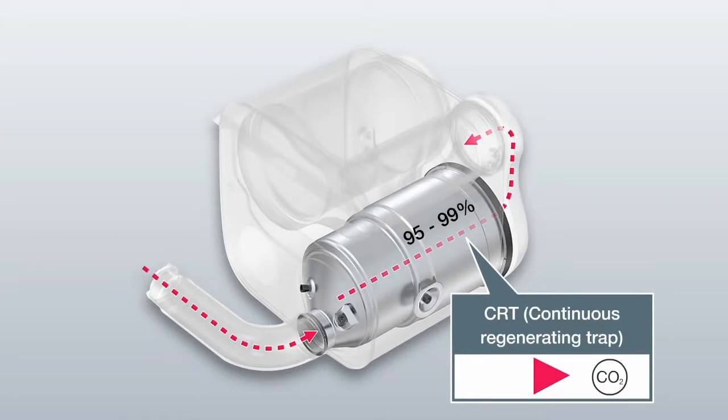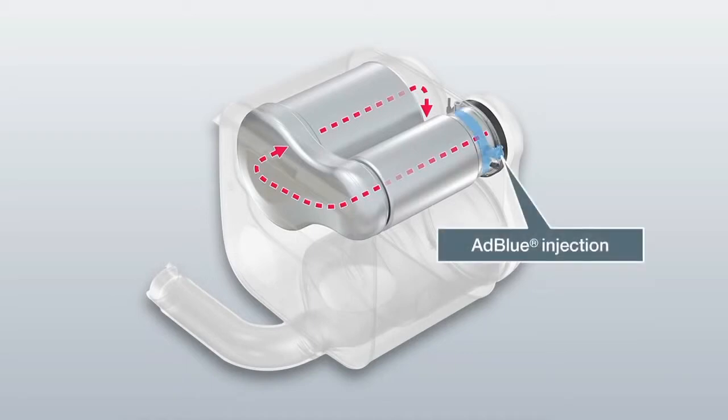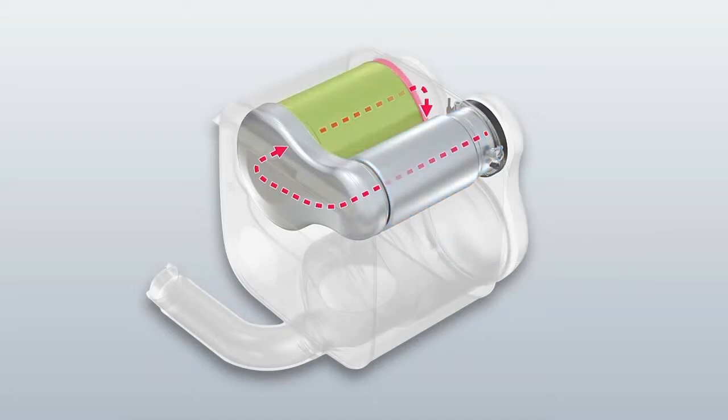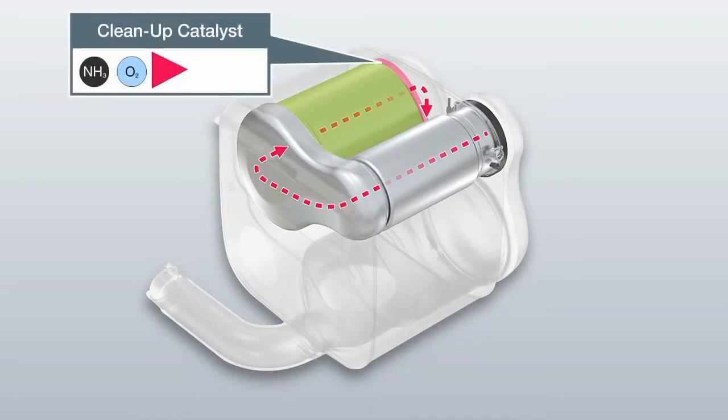The particulate filter is therefore very low maintenance. The CRT filter is a well-known feature of the MAN city bus — this is the first time it has been implemented in a truck. Demand-based AdBlue injection takes place downstream of the CRT particulate filter, and the nitrogen oxide level is actually reduced in the reduction catalyzer. The ammonia blocking catalytic converter prevents the escape of excess ammonia, known as ammonia slip.